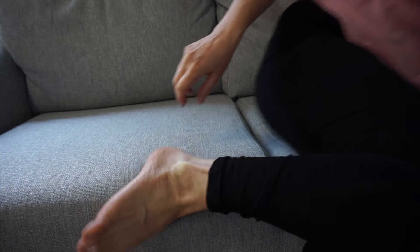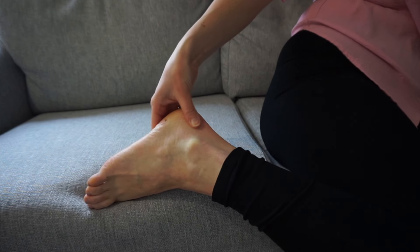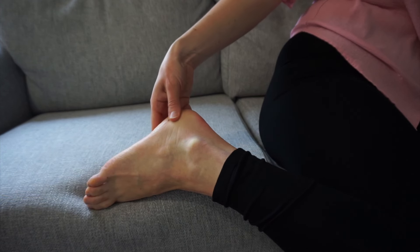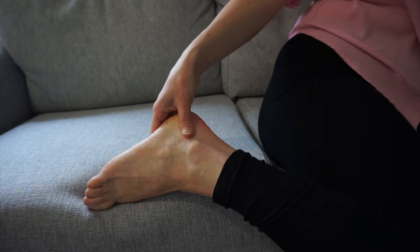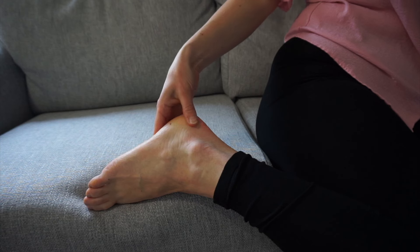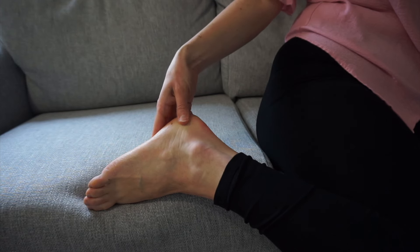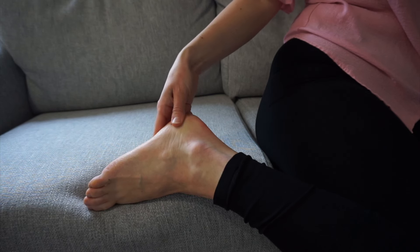And then we go over to the ovary, so on the outer ankle, in the middle — just work this whole area here very gently. I would repeat this once a day. You can do it twice a day if you like, especially incorporating it as a relaxation session for yourself as well. I wouldn't do it any more than two times a day, and you can do this every day in the period between your ovulation and the end of your cycle.